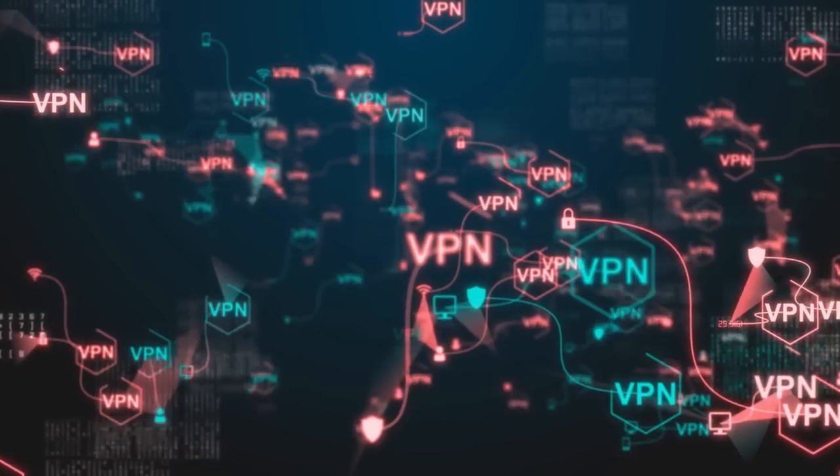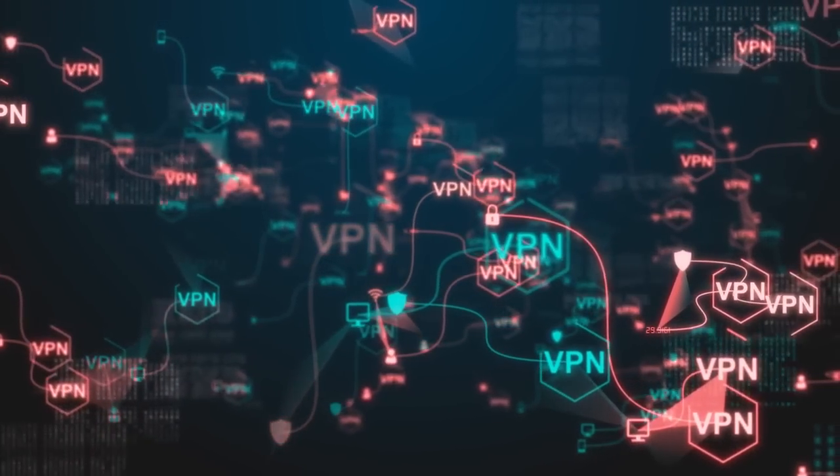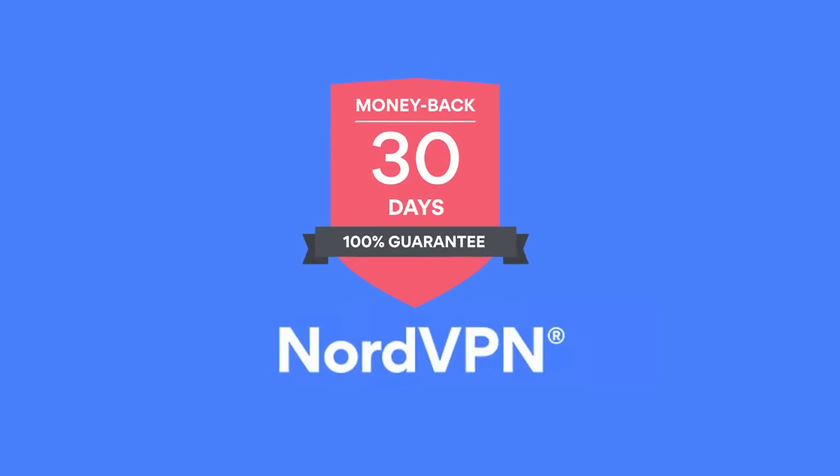You know you're a real YouTuber when NordVPN sponsors you. NordVPN is one of the best virtual private networks out there. If you use my link in the description, not only does it help support the channel, but it's also risk-free as NordVPN offers a 30-day money-back guarantee.